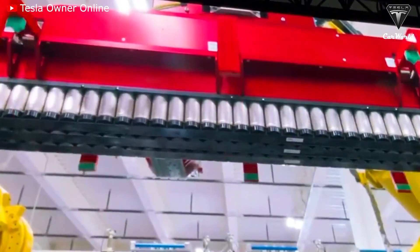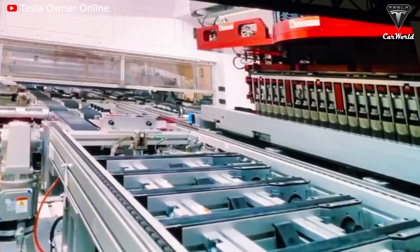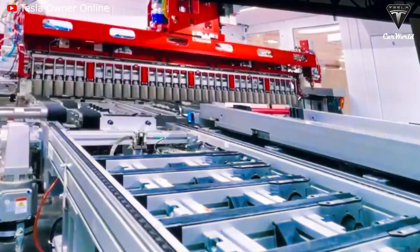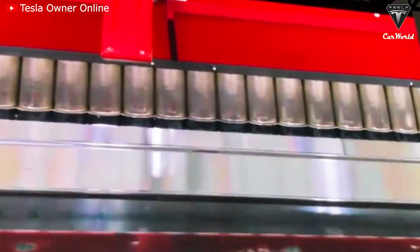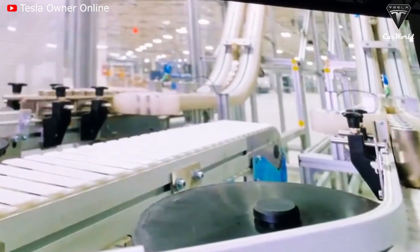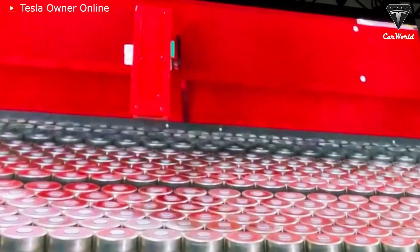In a recent podcast, Elon Musk said that although the new battery technology of the 4680 cells still needs more time to develop and perfect, Tesla retains its technological leadership in the industry, continuing to challenge its rivals such as GM, Volkswagen, and others.